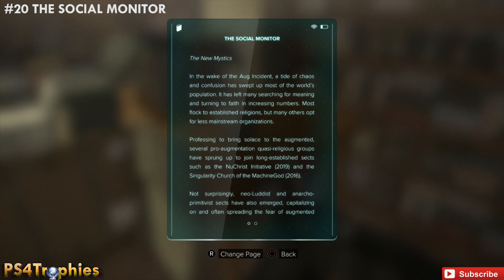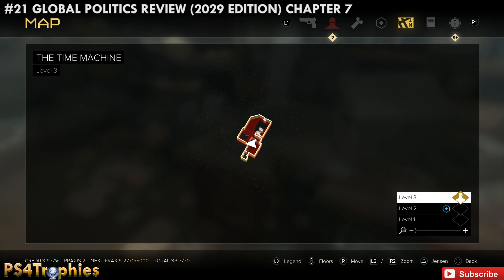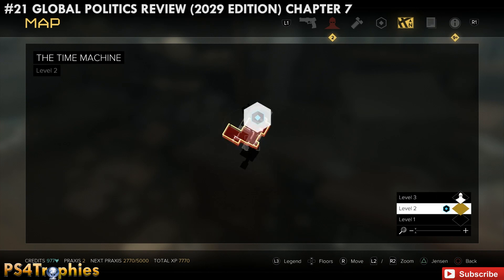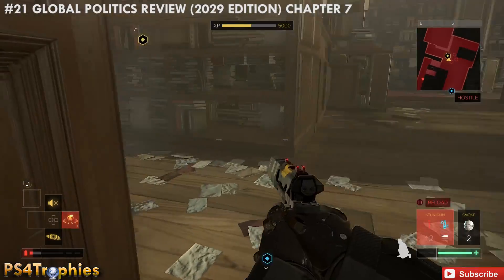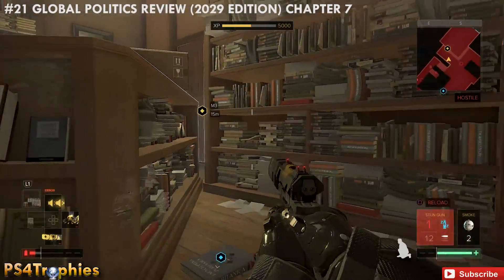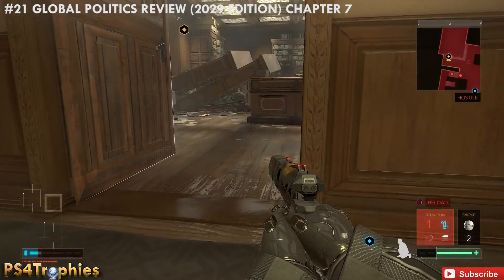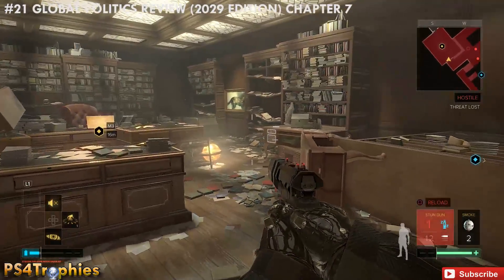Now from here — this is the way on Mission 3, the story mission — go into this office on the second floor. You will probably have already seen this one while trying to complete the main story. Go into the office and it's going to be on the desk to the right.